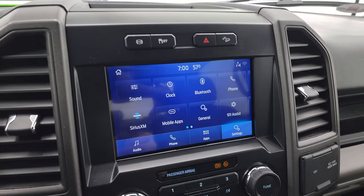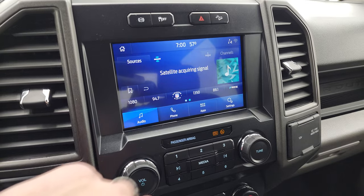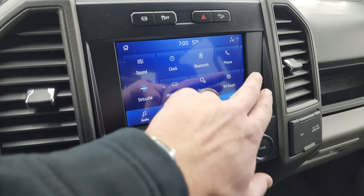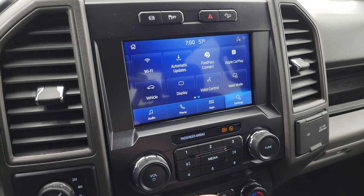This one comes with the SYNC 8-inch radio. It does have Sirius XM radio capabilities — AM, FM, Sirius, and Bluetooth. You get all your different apps here including Ford Pass Connect, Apple CarPlay, and Android Auto.